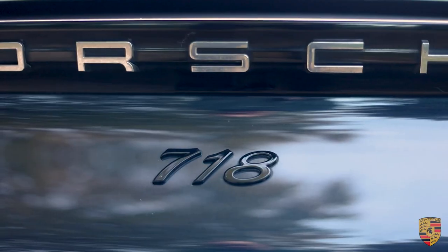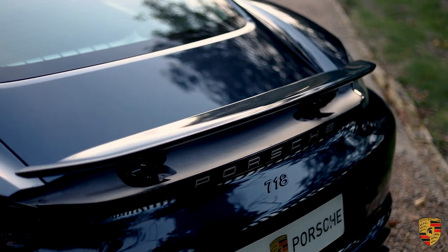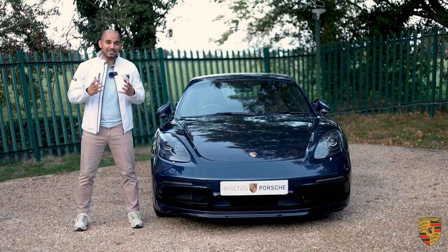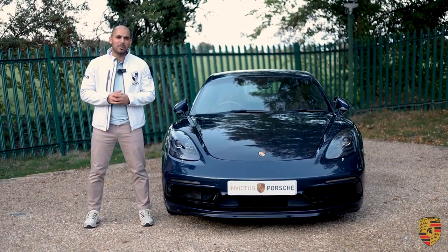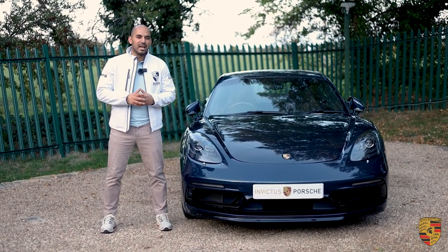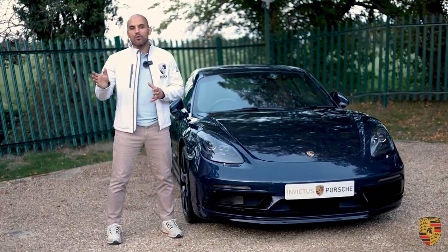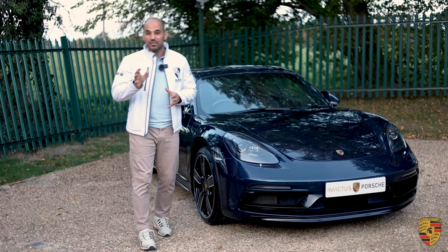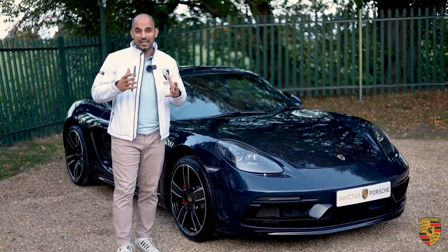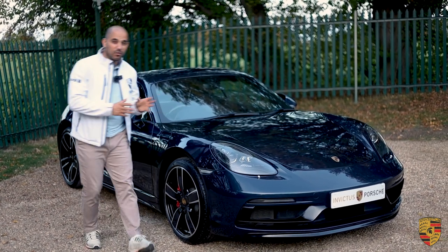I've previously reviewed the 718 GTS and why I've said that the 2.5-litre four-cylinder turbocharged engines are incredible — why they sound so amazing, and at the same time you get good fuel efficiency and very, very good performance. In no way, form or shape has the 718 with a four-cylinder turbocharged engine lost any of its characteristics over the 981 Boxster or the Caymans, which were naturally aspirated.